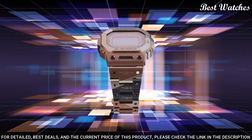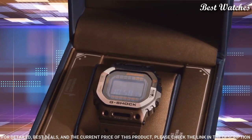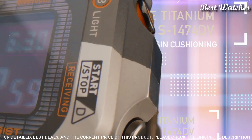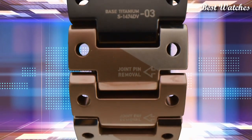Titanium Hard Coating Band, 200m water resistance. The following features are equipped: Radio-controlled, Bluetooth, World time, Countdown timer, Backlight, Perpetual calendar, Date, Day, Month, Chronograph, Alarm.